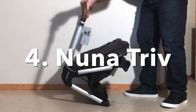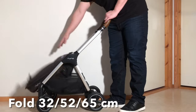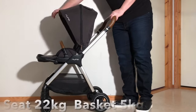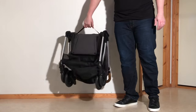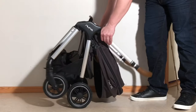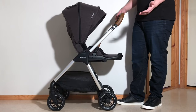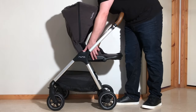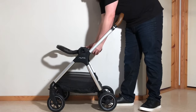Next up and coming in fourth is the Nuna Triv, which weighs in at a little over 9kg and folds down to 32x52x65cm. It can carry 22kg in the seat and 5kg in the underslung shopping basket. The Triv is the second lightest out of these 5 strollers, though when folded upright it is conversely the big bird of the group — tall and lanky, with dimensions that might have nearly fit it in the mid-size category.